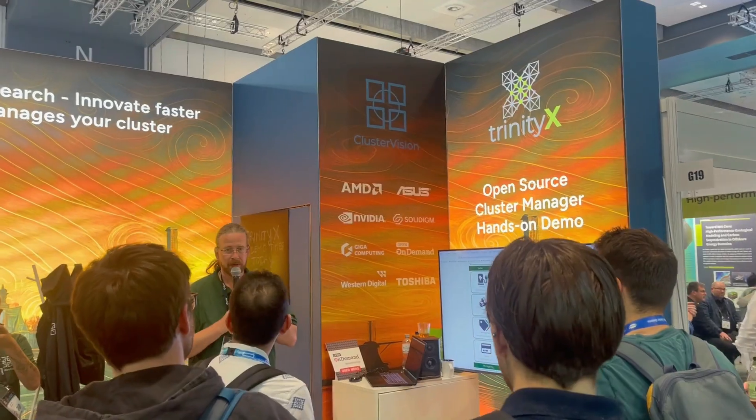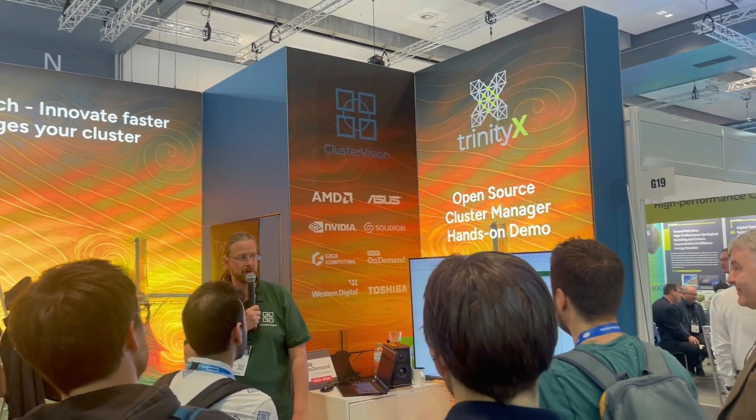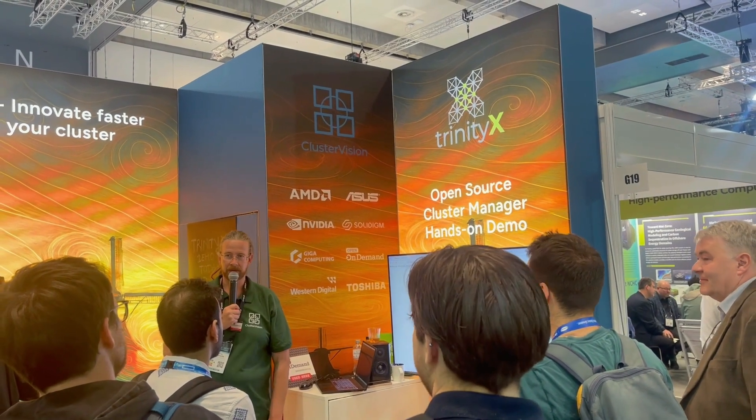Luna is our in-house developed provisioning engine, and it can provision any Linux distribution available. It's API-driven and microservices-based. We made it modular with plugins, so you can further extend it to whatever needs you have in your environment. When it comes to the philosophy of Luna, we think of the administrator. An administrator is a busy person, and you don't want to waste time on the tedious stuff.